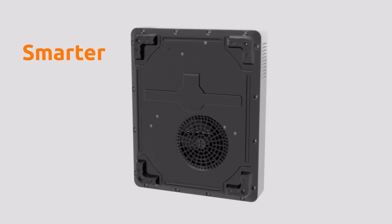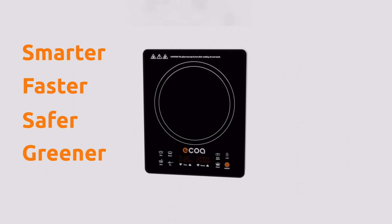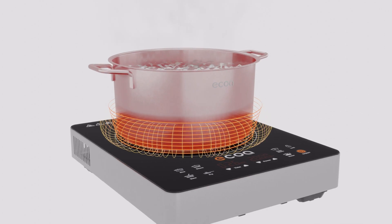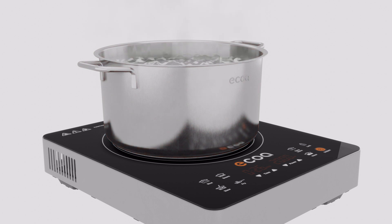Induction cookers are a smarter, faster, safer, and greener way to cook. The induction cooker emits an alternating magnetic current that heats the cookware. Electromagnetic technology creates heat directly and only in the pan itself, providing you with the most efficient way of cooking. This minimizes burns as there is no excess heat being generated when cooking.